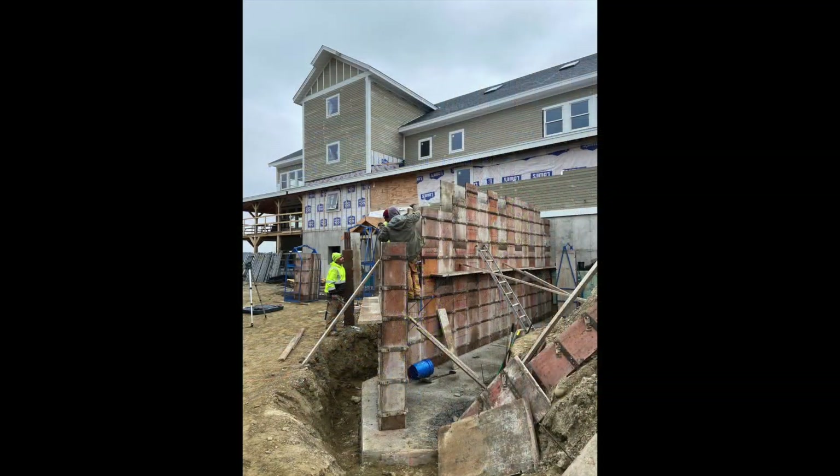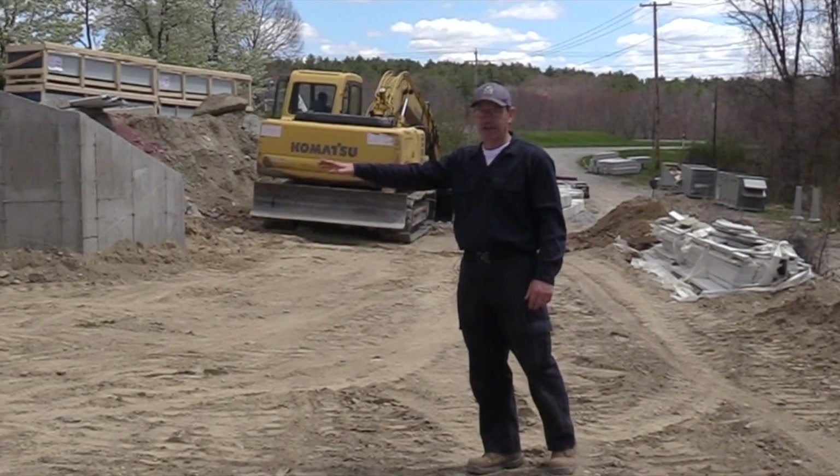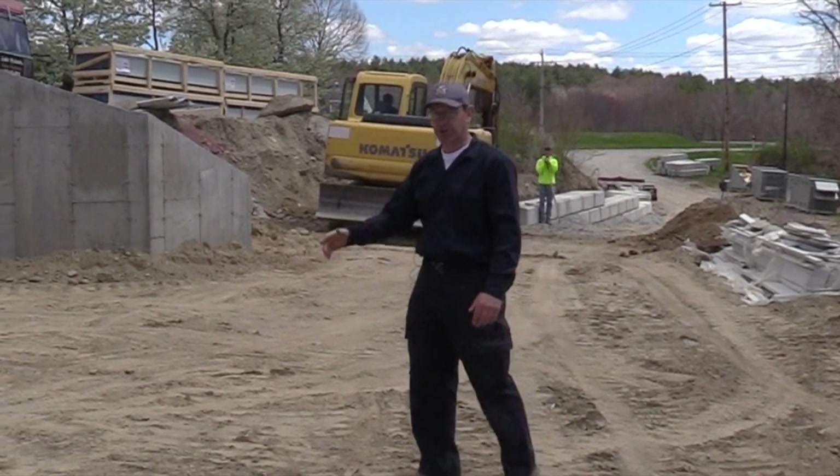We've poured the retaining wall here and are getting ready for the HVAC units outside, these septic tanks, and the fire sprinkler tanks.